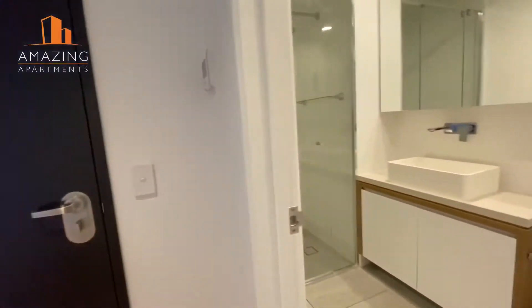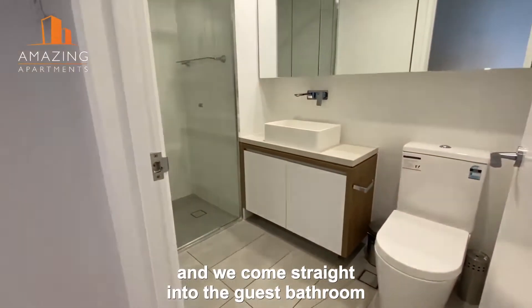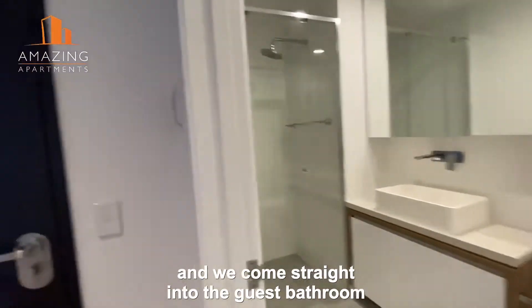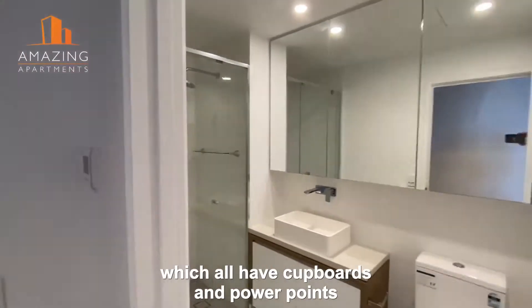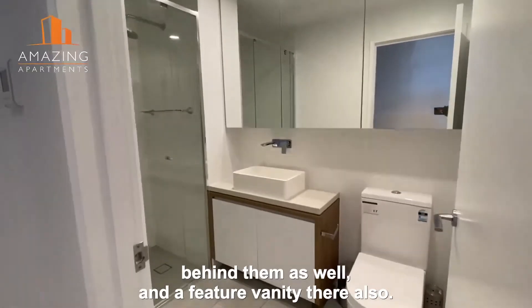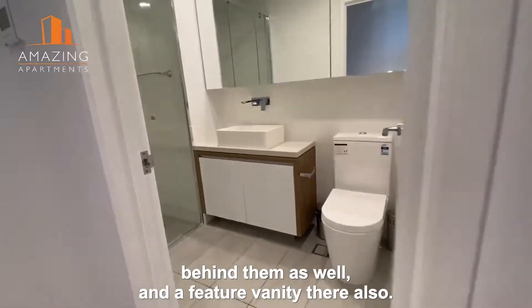So that's the entry door and we come straight into the guest bathroom, which has a walk-in shower. You've got a wall of vanity mirrors which all have cupboards and power points behind them as well, and a feature vanity there also.